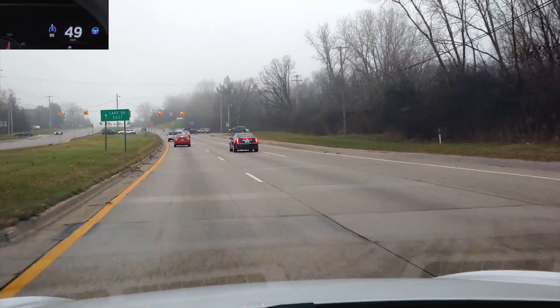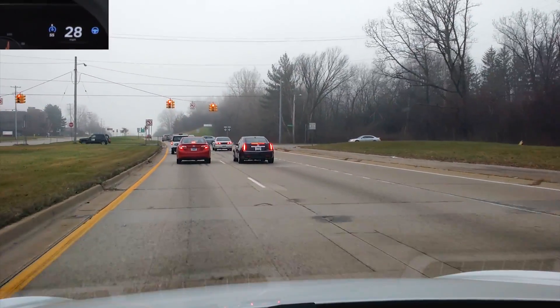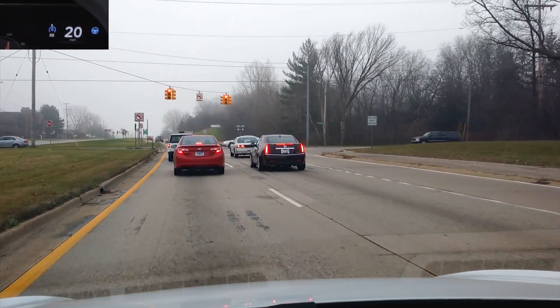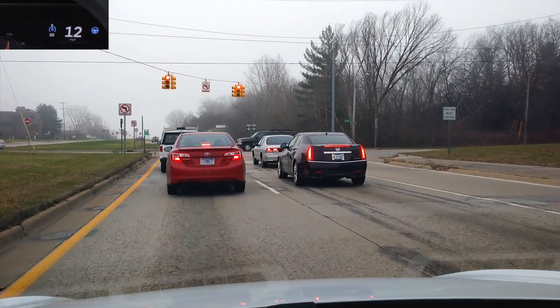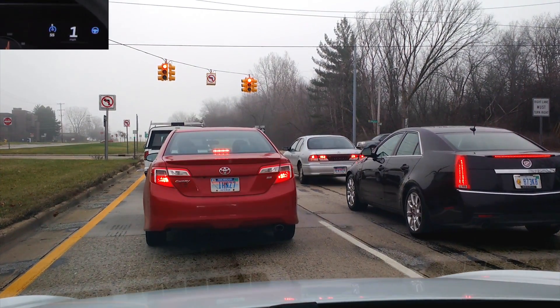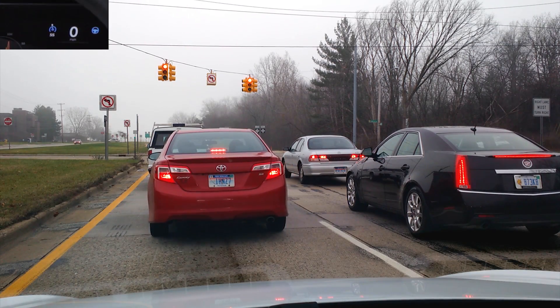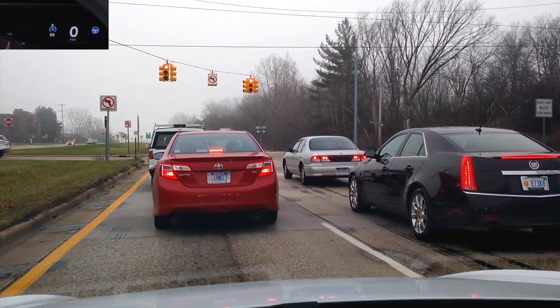Coming up to another light. Decent braking. Now when I say it brakes hard, it's not like it engages your seat belt lock or anything like that. It's just — if you've ever driven with somebody that brakes kind of late, and you find your foot automatically pushing down on the brake — it's a little bit of that.